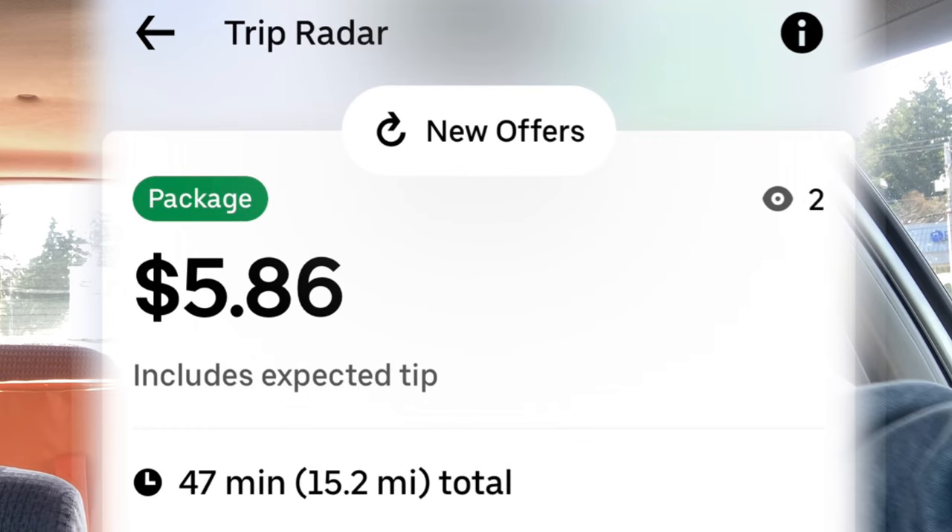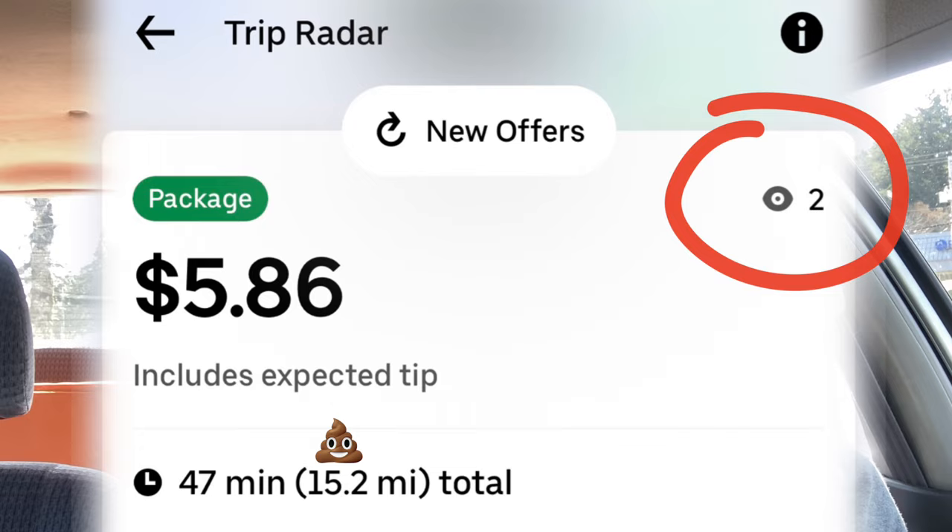Trip Radar — if you've ever seen it, you'll know what I'm talking about. You'll see an order with a little eye symbol and a number showing how many drivers are looking at this order right now. They're showing this order to multiple drivers. Don't feel pressured by this. If you see an order on Trip Radar it probably isn't a very desirable order and that's why they're showing it to everybody. Just be calm and evaluate that dollar per mile ratio.